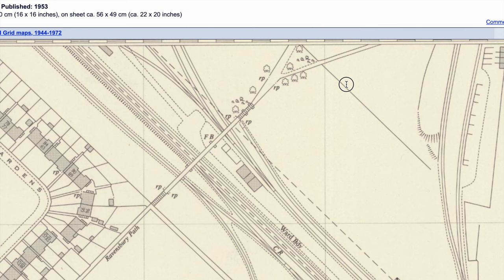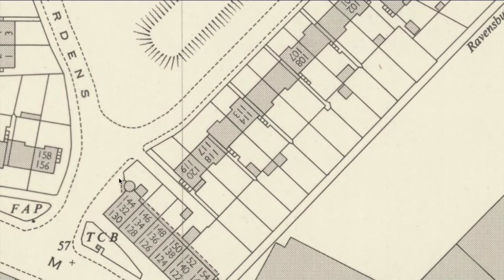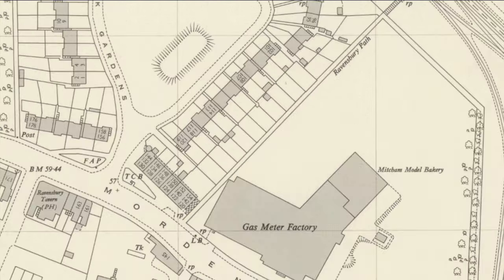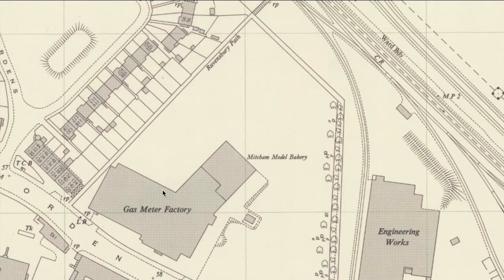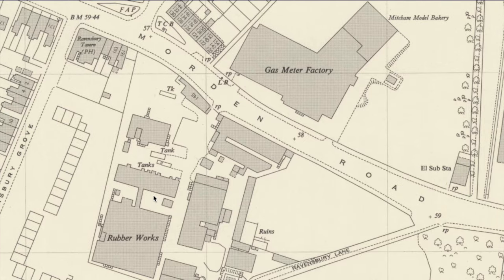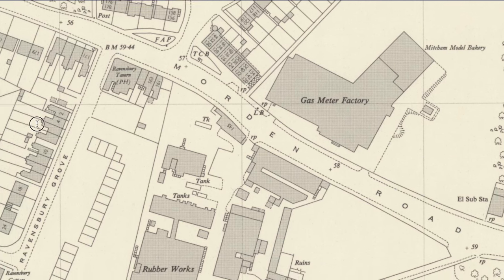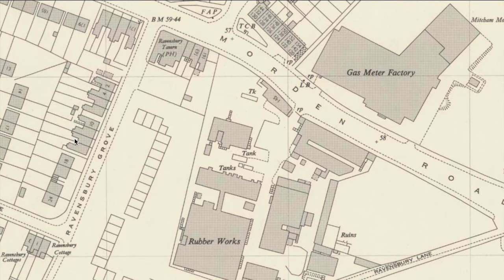This is a map from 1952, published in 1953. There's the railway line and the various sidings coming off it, the footbridge, Deer Park Gardens, the entrance, and the row of shops and flats with that circular stairwell. There's the gas meter factory, the Mitcham Model Bakery, the Imperial Works on Morden Road, the rubber works, and the Ravensbury Tavern on that corner. These houses were not all visible in the photograph we were looking at.